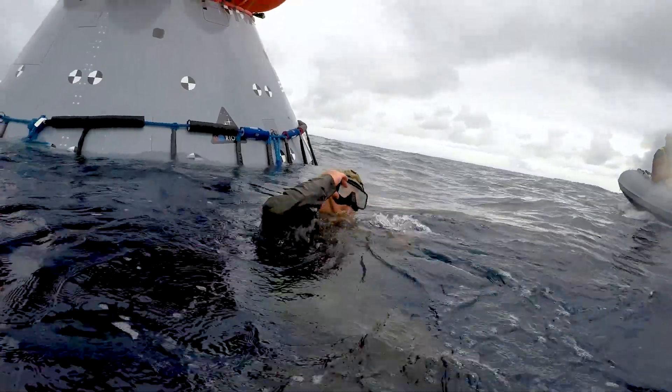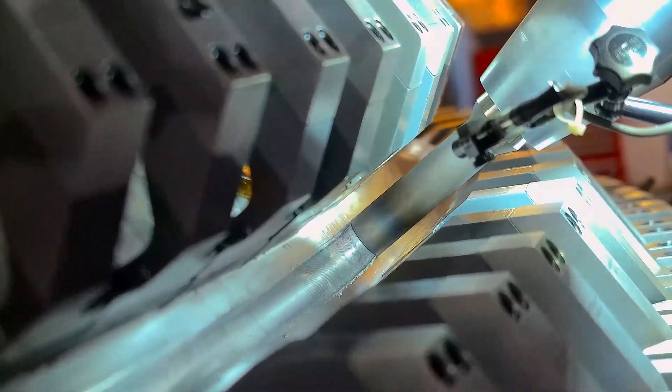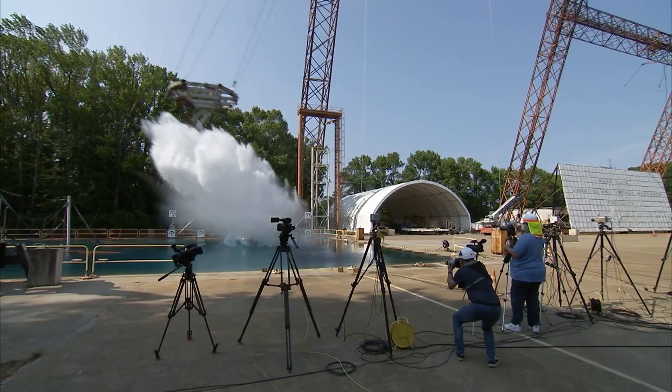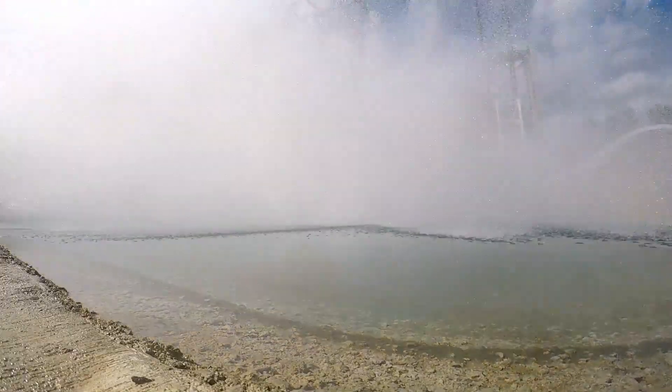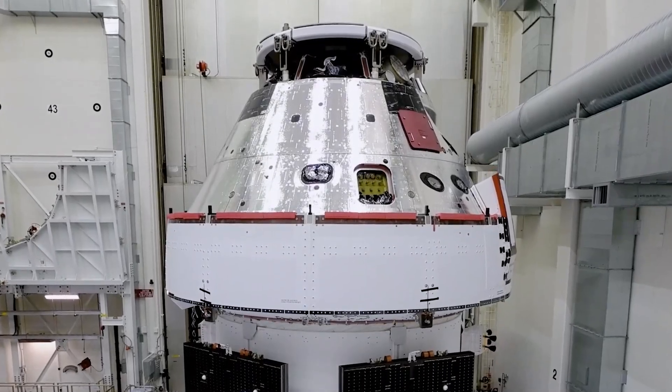Thanks to thousands of people from across the country and around the world who have helped with the research, design, construction, testing, and more testing. My fellow astronauts and I know that whoever gets selected for future Artemis missions, they're going to have the journey of a lifetime on board this spectacular vehicle we call Orion.